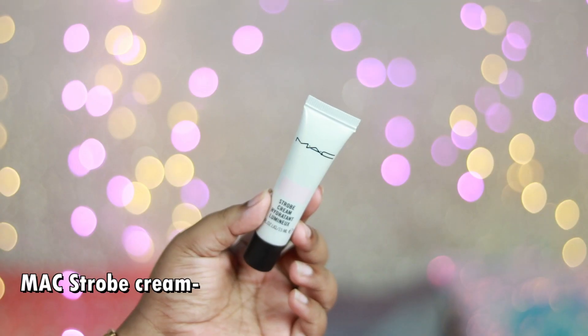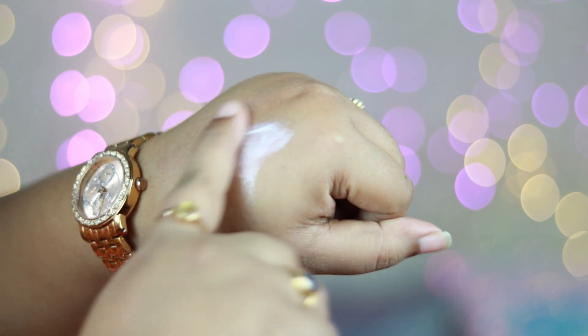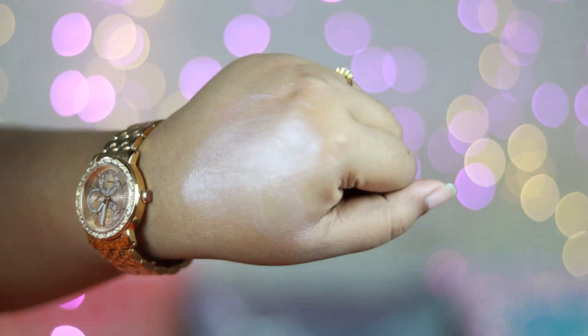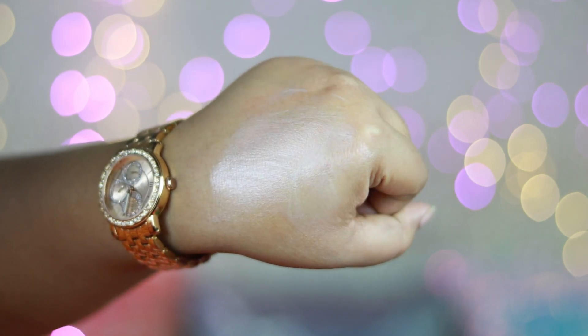The first one is the MAC Strobe Cream. If you want to try out one single product from the entire MAC Cosmetics collection, try their strobing creams. It's available in three shades — I picked up the pink light version, which goes really well on my skin tone. I got the smaller version from Nykaa, but you can try gold light or peach light too. It's a beautiful moisturizing base cream you apply before foundation, and it adds a lot of glow.